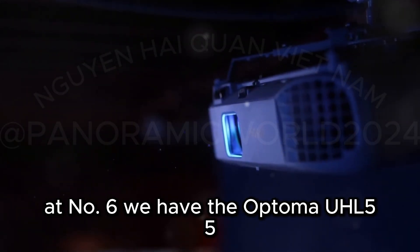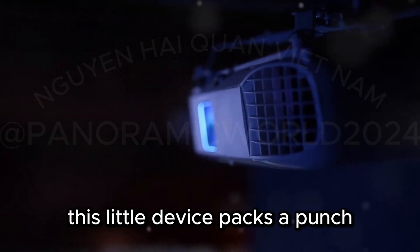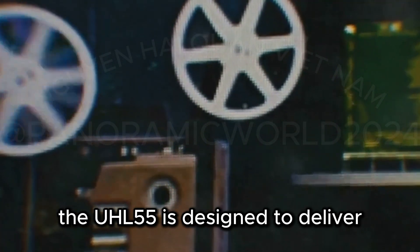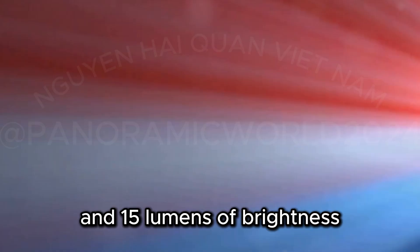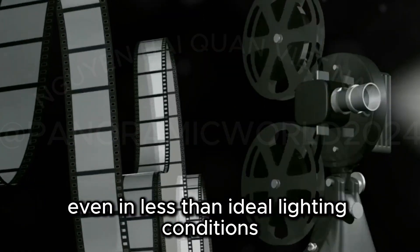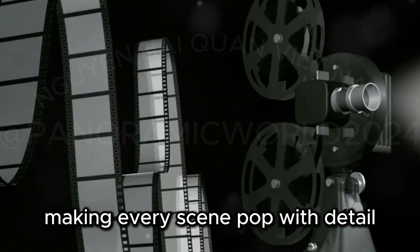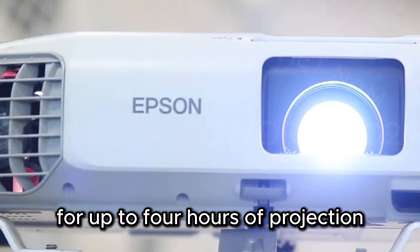At number six, we have the Optoma UHL 55, a compact 4K powerhouse. This little device packs a punch, offering a perfect blend of portability and performance. Whether you're setting up for a movie night in your backyard or a gaming session under the stars, the UHL 55 is designed to deliver. It delivers stunning 4K visuals with HDR support and 1,500 lumens of brightness, meaning you get incredibly sharp and vibrant images even in less-than-ideal lighting conditions. The UHL 55 is lightweight and has a built-in battery for up to four hours of projection.